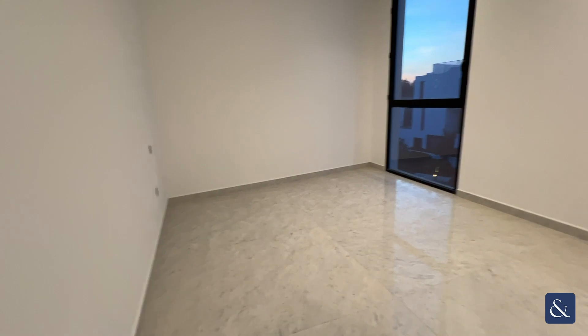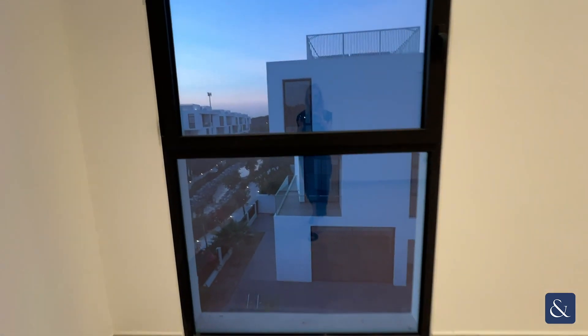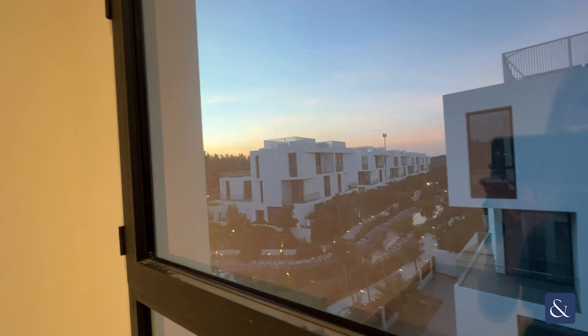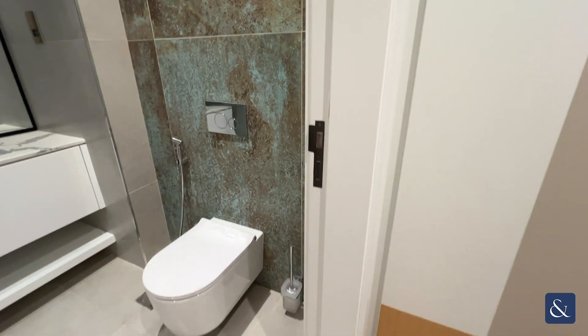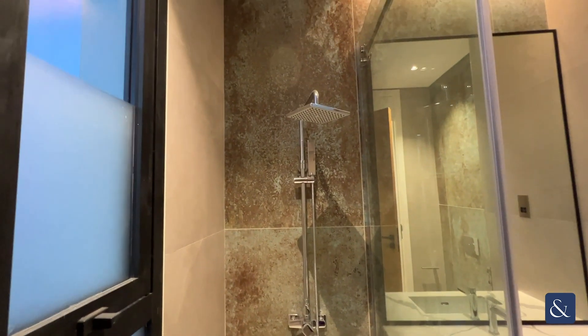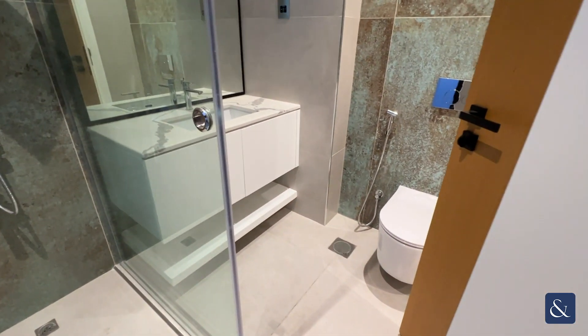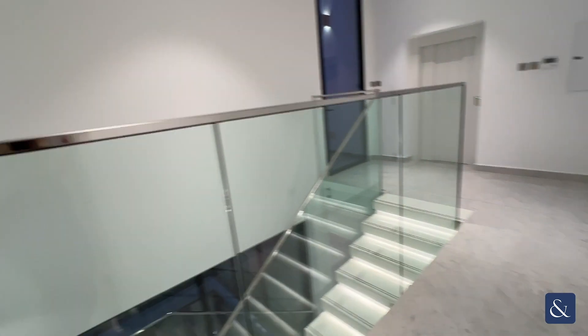On to the left you have your last guest bedroom with a single floor-to-ceiling window, again with your fitted wardrobes and storage space. Through to your ensuite, again with your overhead shower and a beautiful tiled feature wall.